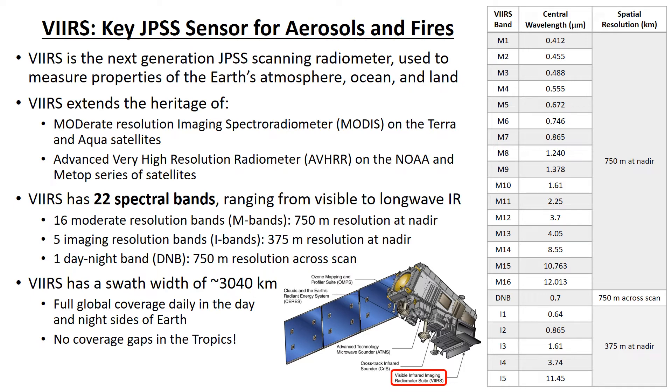VIIRS has 22 spectral bands ranging from visible to long-wave infrared, including 16 Moderate Resolution Bands, or M-Bands, 5 Imaging Resolution Bands, or I-Bands, and 1 Day-Night Band. Details about the VIIRS spectral bands are listed in the table. VIIRS has high spatial resolution: the M-Bands have 750-meter resolution at nadir, and the I-Bands have 375-meter resolution at nadir. The Day-Night Band has 750-meter resolution across the entire scan. VIIRS has a relatively wide swath of about 3,040 kilometers, giving it full global coverage in both the day and night sides of the Earth with no coverage gaps in the tropics.